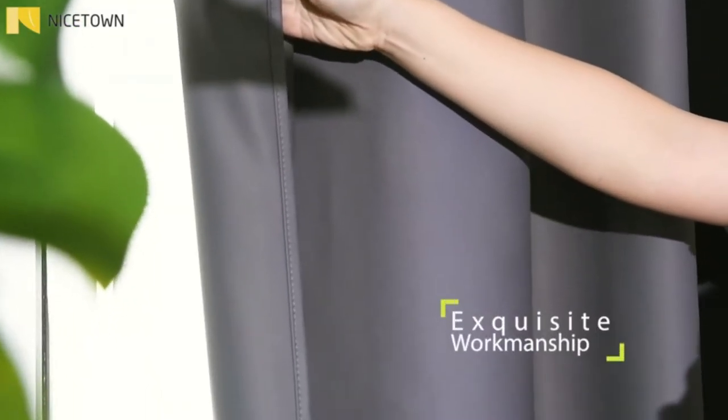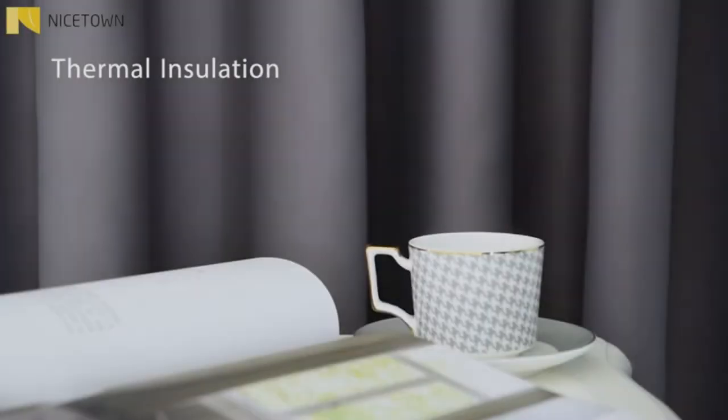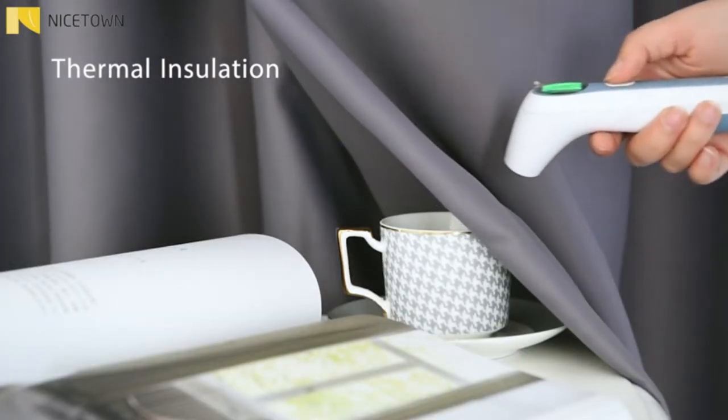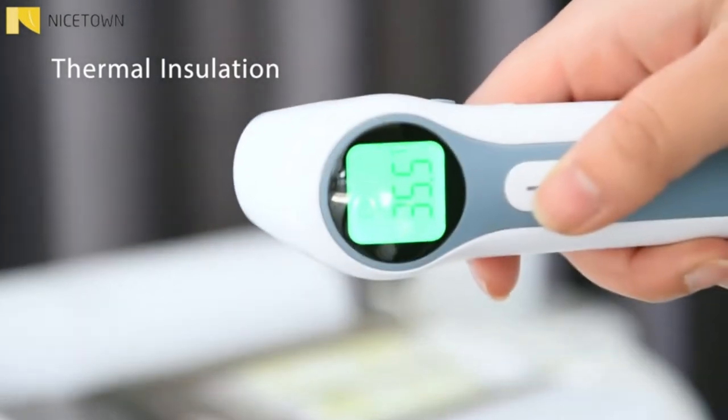Besides, the curtain panel helps your patio door to block out most of the light, with high performance on thermal insulation, noise reducing, and privacy protecting. Triple weave blackout fabric balances room temperature by insulating against summer heat and winter chill, reducing air conditioning costs.